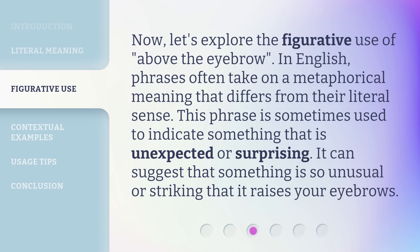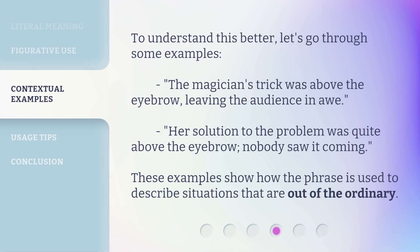Now, let's explore the figurative use of 'Above the Eyebrow.' In English, phrases often take on a metaphorical meaning that differs from their literal sense. This phrase is sometimes used to indicate something that is unexpected or surprising — it can suggest that something is so unusual or striking that it raises your eyebrows. For example: 'The magician's trick was above the eyebrow, leaving the audience in awe.' Or: 'Her solution to the problem was quite above the eyebrow — nobody saw it coming.' These examples show how the phrase is used to describe situations that are out of the ordinary.